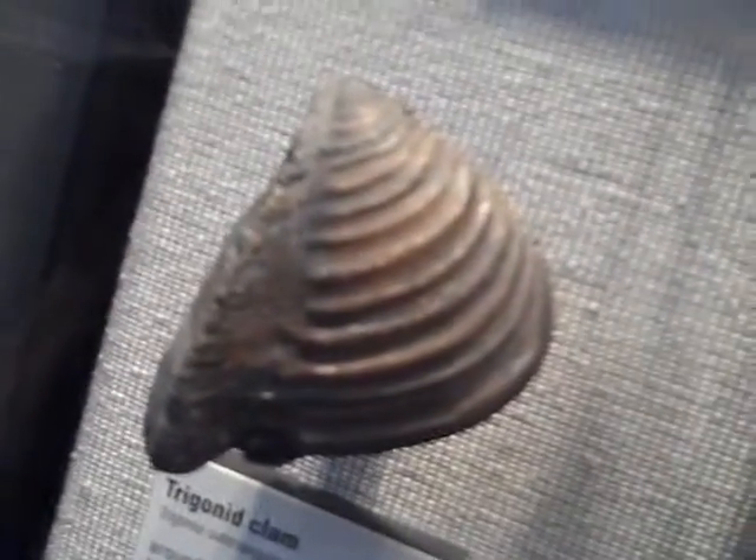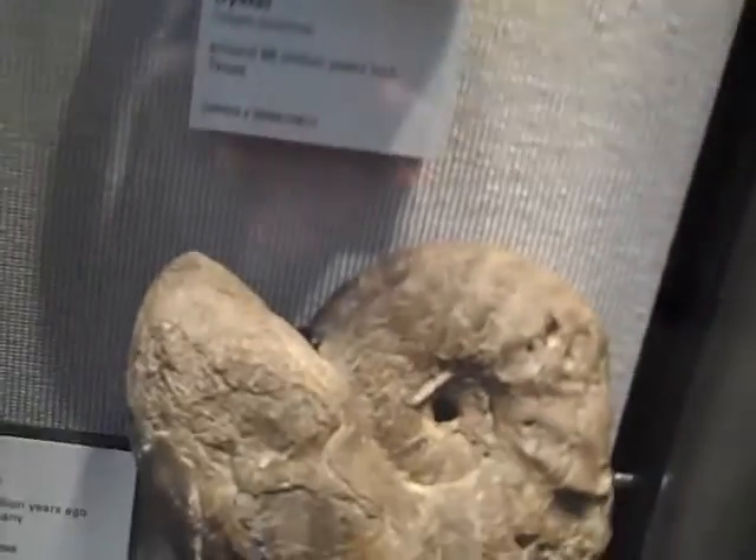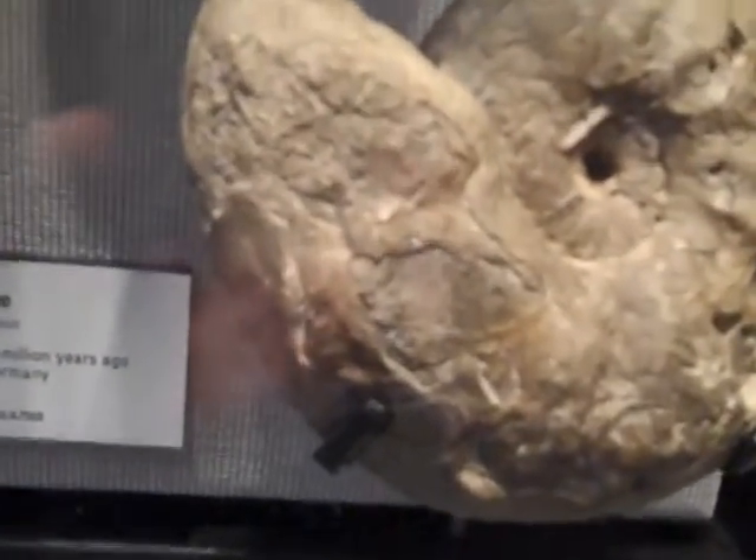This little sea urchin here is 190 million years old. This brittle star is 165 million years old. Here's a lampshell that's 190 million years old. And a trigonid clam — I would say it's 175 million years old. This moon snail, 66 million years old. And there's an ammonite that's 230 million years old.